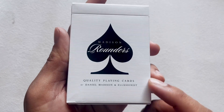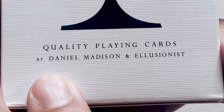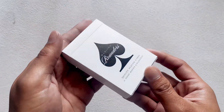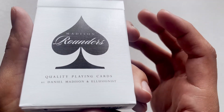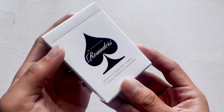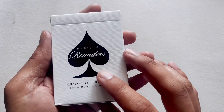These are the Madison Rounders playing cards. On the front you'll see a gigantic spade with 'Madison Rounders' written in the middle. Underneath it says 'Quality Playing Cards by Daniel Madison and Illusionist.' It is an Illusionist deck but Daniel Madison is the one who made it. One thing I really enjoy about this deck — and a lot of his decks — is that it's made with the same material and air cushion finish as a standard playing card. I love the way it feels; it's like holding a deck without taking it out of the tuck case. It's a semi-gloss, semi-matte finish because of the air cushion.